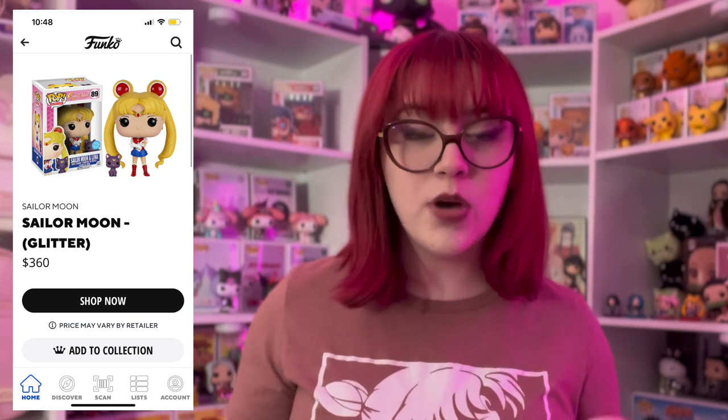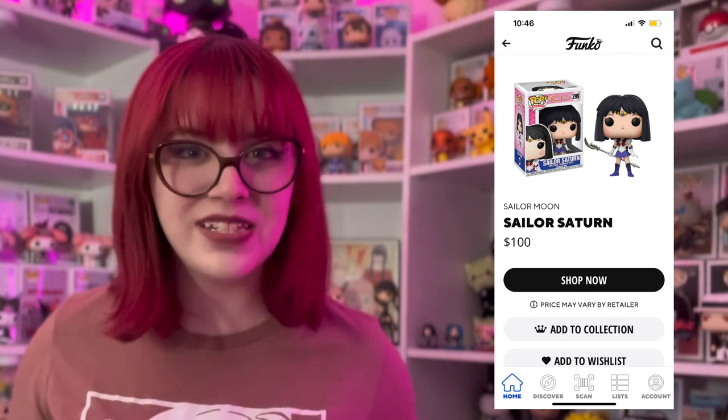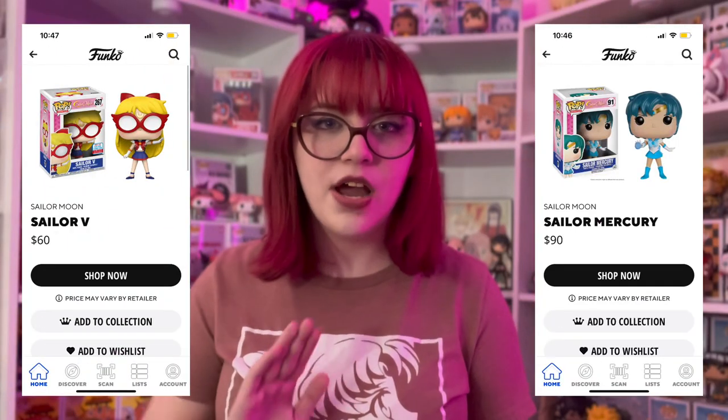I'm telling you guys, you will get so many comments on these purses — there are so many hidden Sailor Moon fans out there! Before I forget, I am missing a few Funko Pops. For instance, I'm missing Glitter Sailor Moon, which is the most expensive out of all of them — I've only ever seen them in person twice. Then I'm on the hunt for Sailor Saturn — she's so expensive and so hard to find. Also missing Sailor V and Sailor Mercury, but I think that's it.